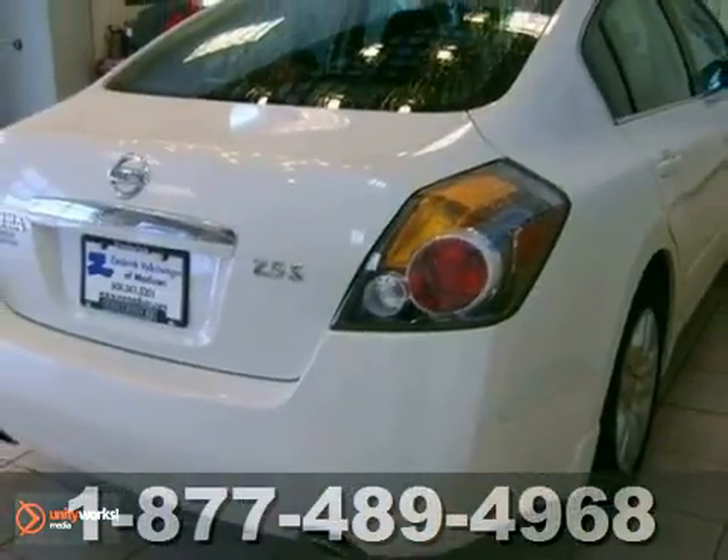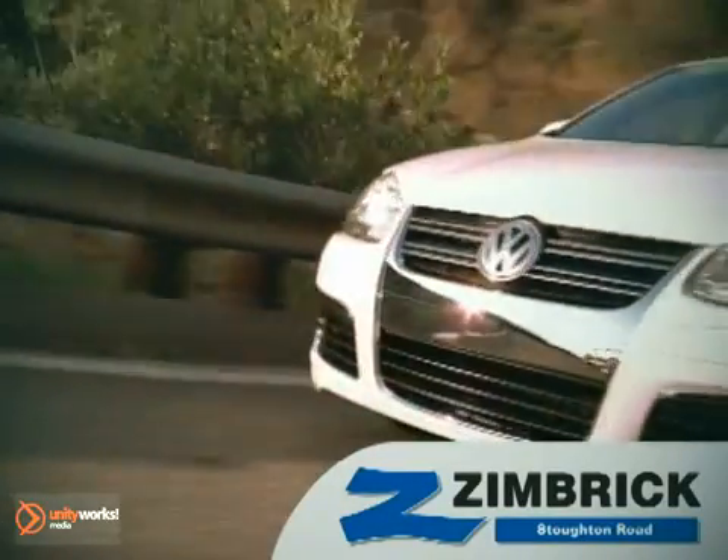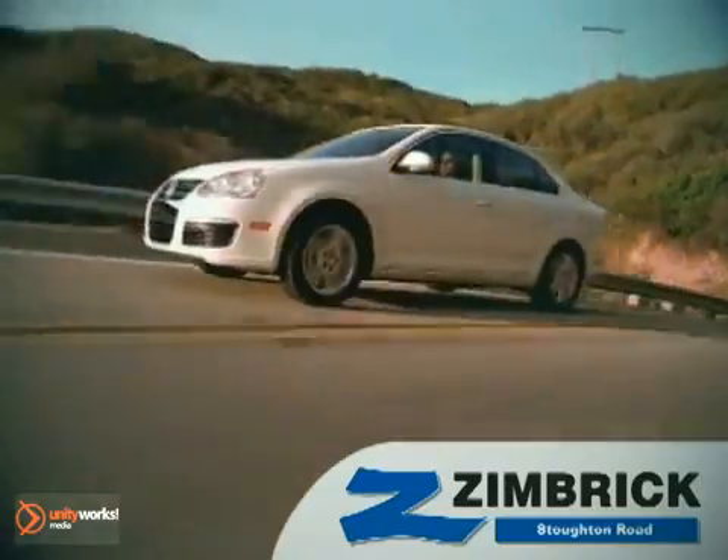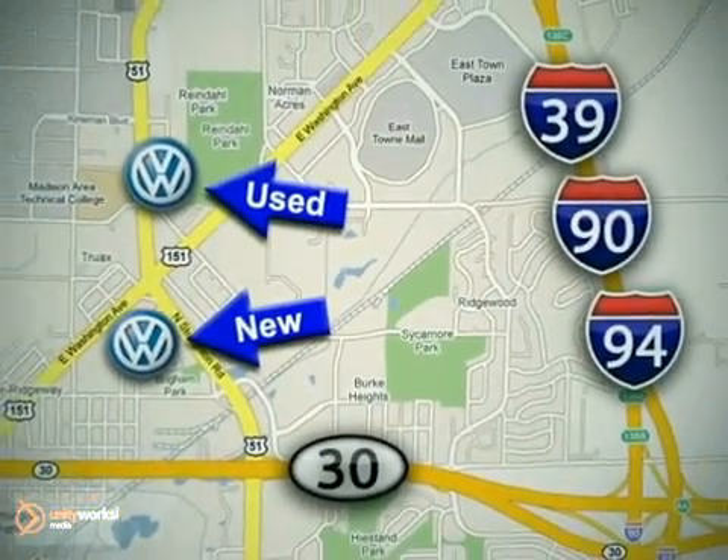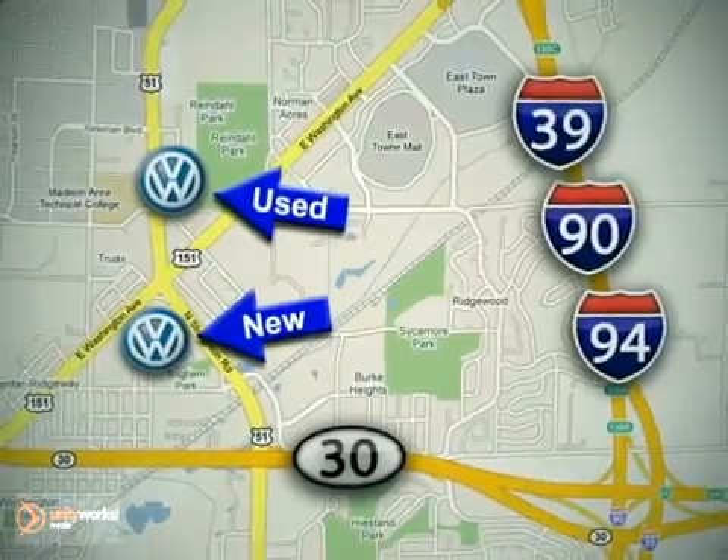Come out and take this Nissan for a test drive. We are Wisconsin's only generation best VW dealer. Visit our used car lot at 1707 North Stoughton Road or our new car lot at 1430 North Stoughton Road.